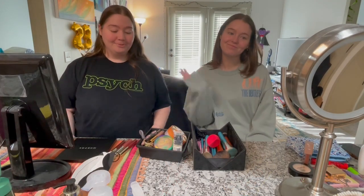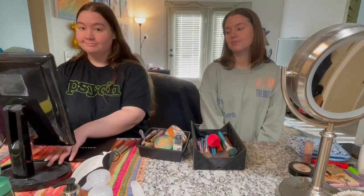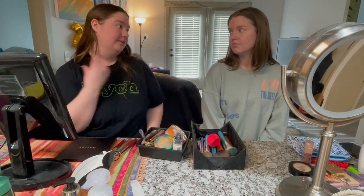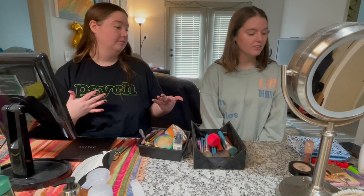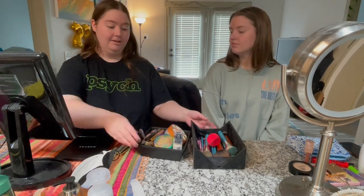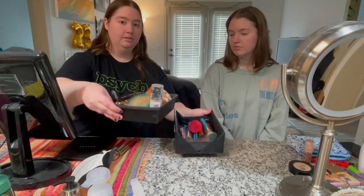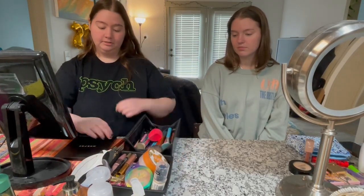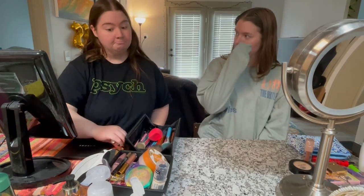We're getting ready for the corn maze and I'm going for a fall look. I brought all the makeup I'm going to use and I want to do a dark lip, but we're not sure what look I'm going for to be honest.